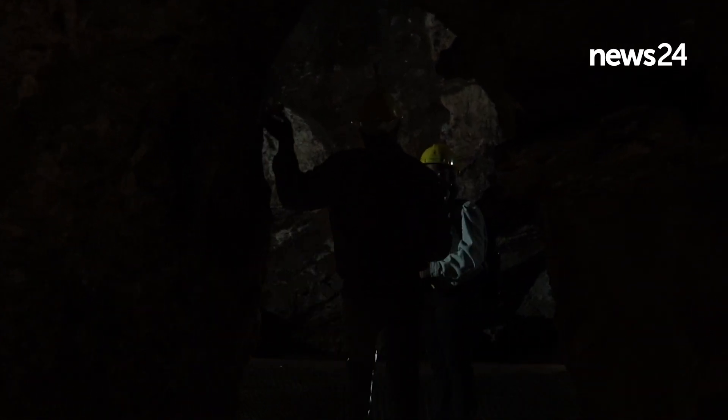I would invite the public to really come and visit the website for Sterkfontein Caves to find out more about what will be happening.